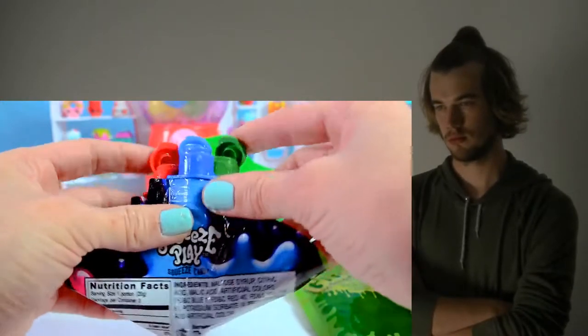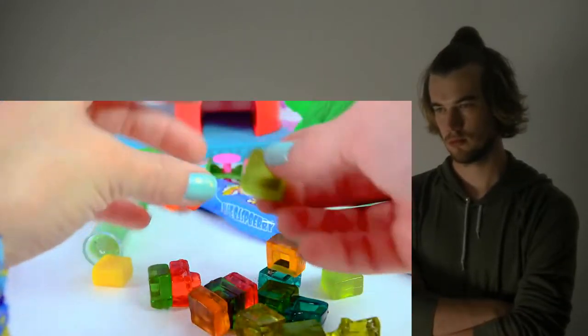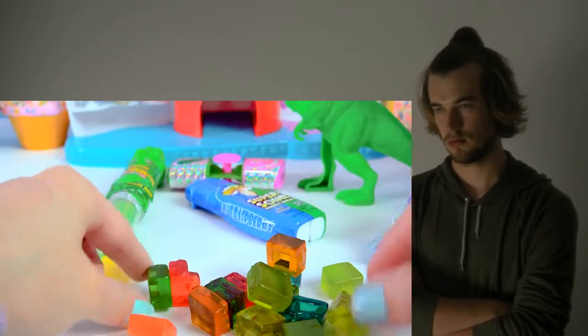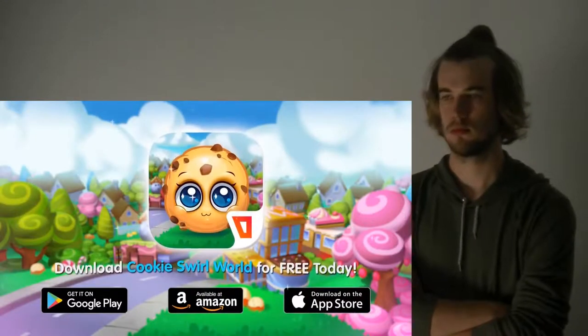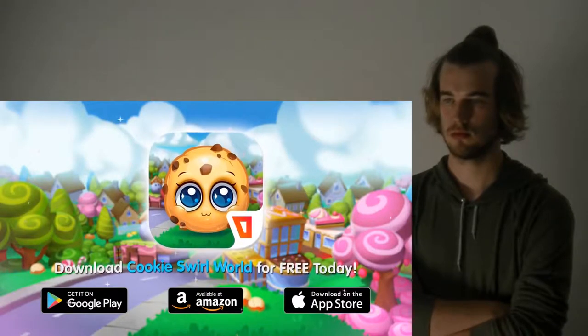This is really cool. So some are supposed to be sweet, some are supposed to be sour. They're all translucent-y. It is available right now — you can download it for free at the Google Play Store.